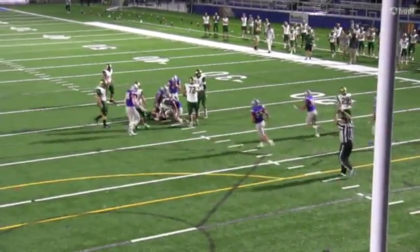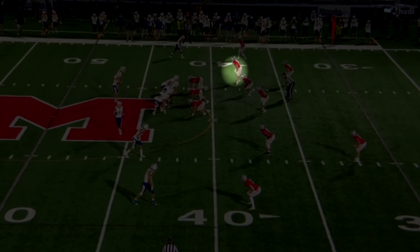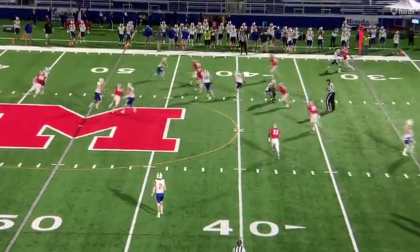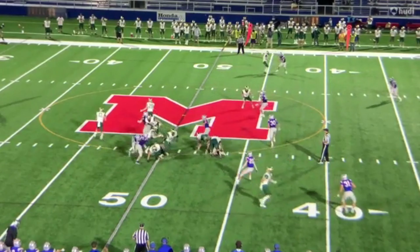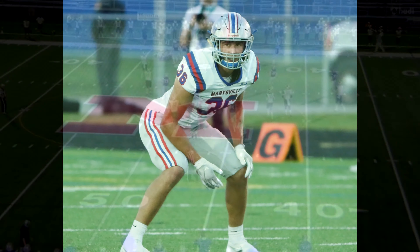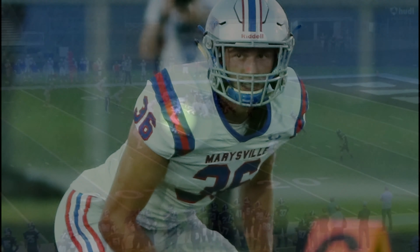You see him deliver a nice blow on the ball carrier. You also see him line up in space — he does a little read and react, and when he reacts and puts that foot in the ground, he really fires and gets to the ball carrier. He's really explosive to the ball when he decides to make a play. I really like his versatility and the way he plays like an athlete out in space.